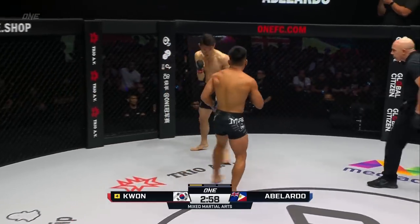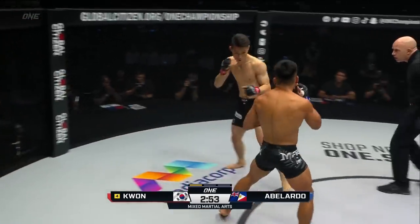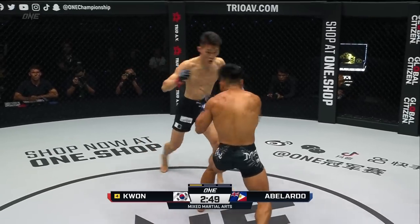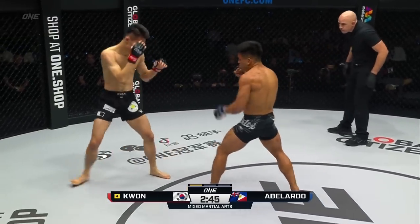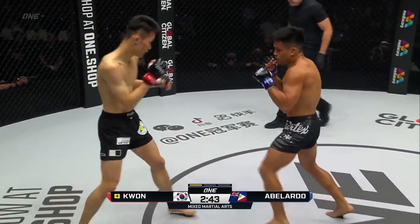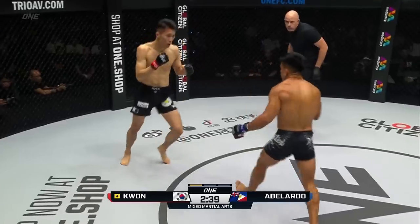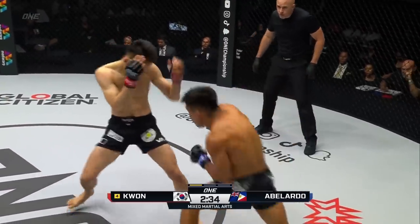That left hook almost took out the ring lights! Left hook, left hook to the jaw again from Mark Abelardo — more hooks than a tackle box inside the first round. These guys are trading: straight weapons coming from Kwon Wonil against the wide looping punches of Mark Abelardo. A hand lead and a body shot from Kwon Wonil — best combination of the fight so far from the South Korean.